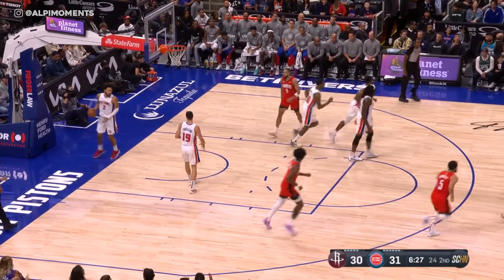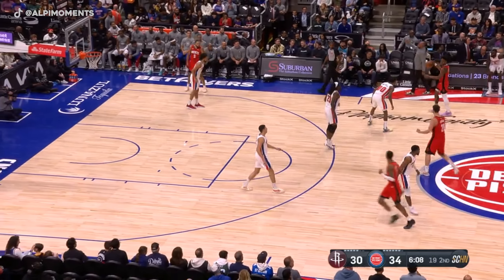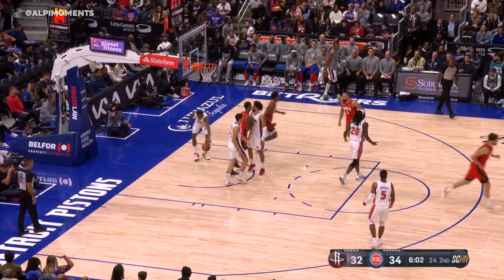Again, Şengün out high. Paul Reed playing with a lot of hands. He can't defend him there — spin move, score. Watch him iron down, he knows the whole time he wants this spin. Wait for it... and he knew that Paul Reed would be reaching. Great.